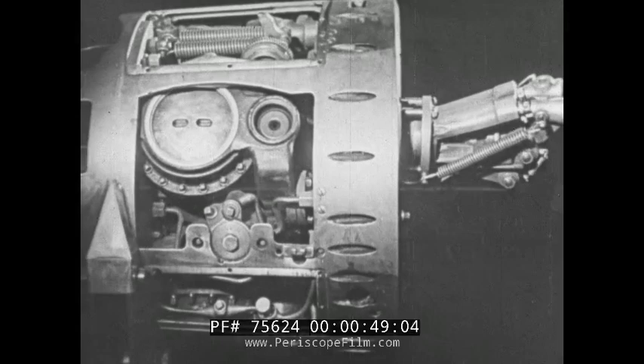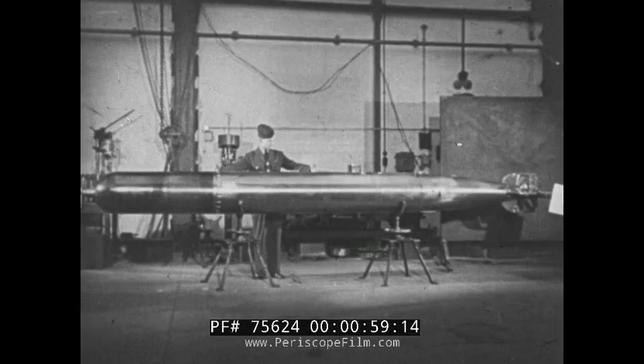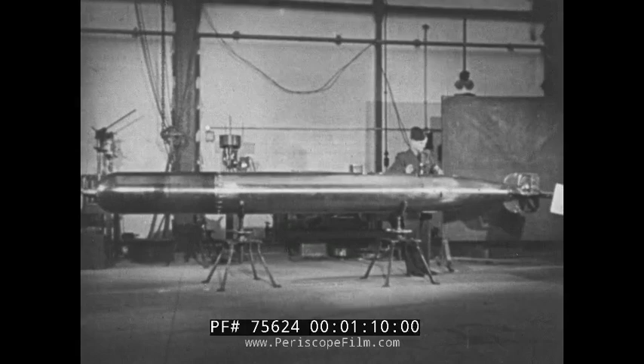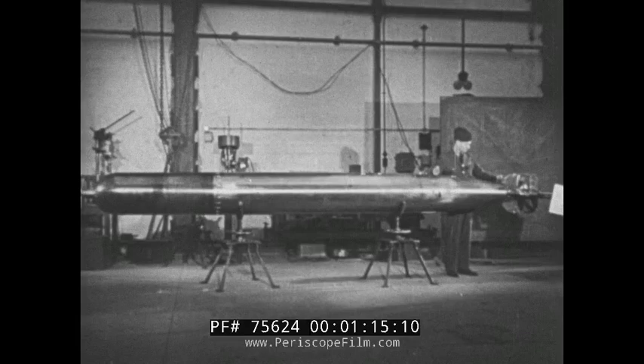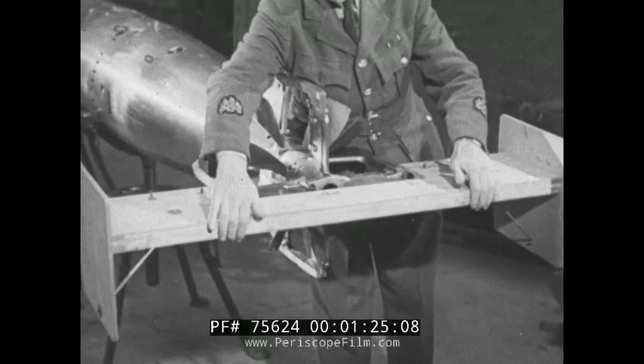The Mark 12 is made up of six compartments: the warhead containing high explosive; the air vessel which provides compressed air; the balance chamber containing the depth regulating gear; the engine room which houses the four-cylinder engine; the buoyancy chamber which is airtight and contains the gyroscope, by the action of which the torpedo maintains a straight course; and finally the tail, to which is attached the air rudder for the control of the torpedo from the time it leaves the aircraft until it reaches the water.